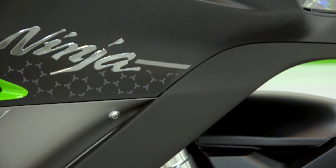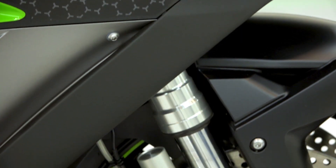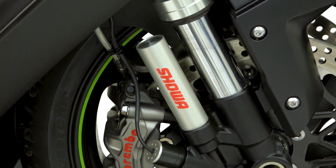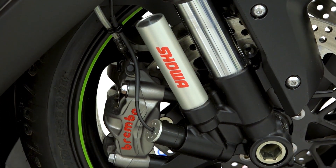Let's take a more detailed look at how Kawasaki's rider-centric development philosophy, Rideology, helps make KECS different from other electronic suspension systems.